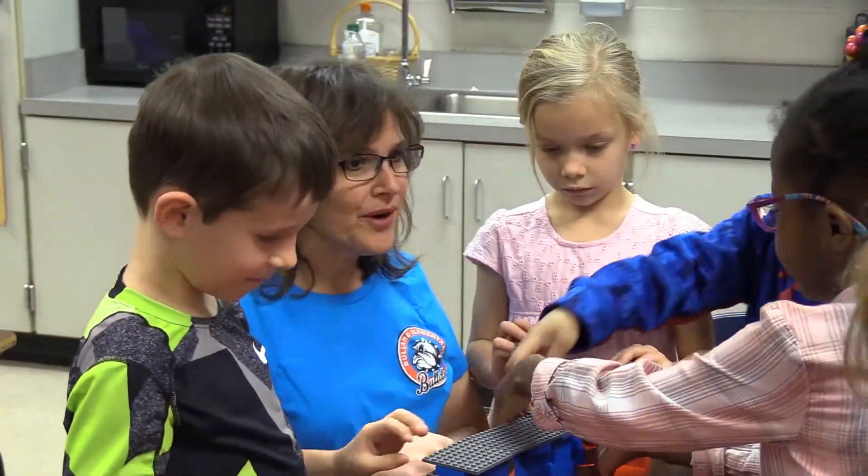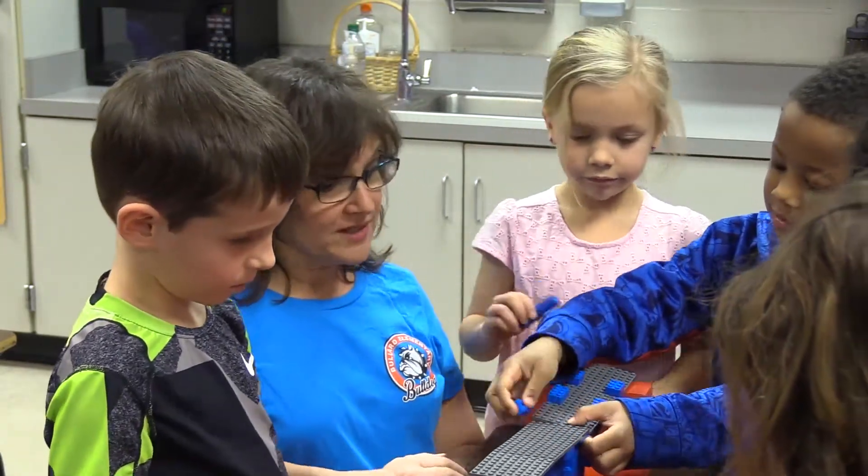You need to make it stronger so it doesn't break. What do you do? Put some on the top. Put some on the top? That's a good idea.